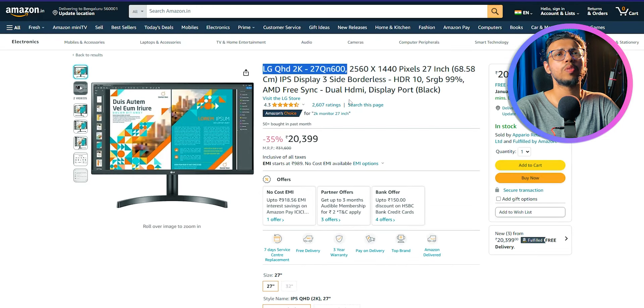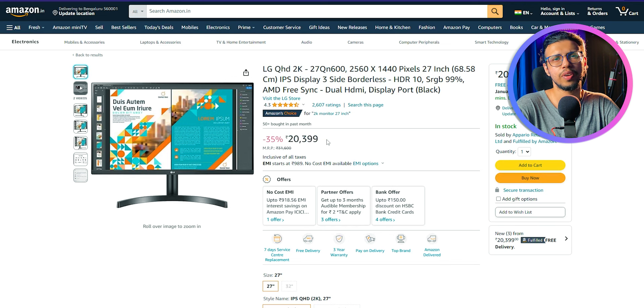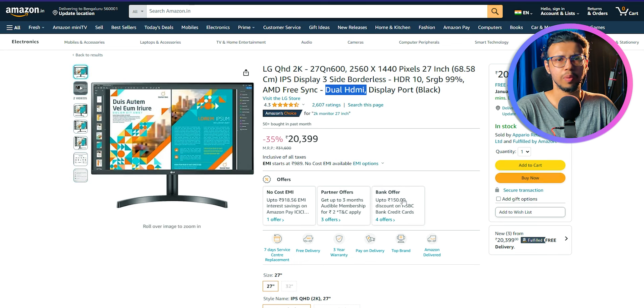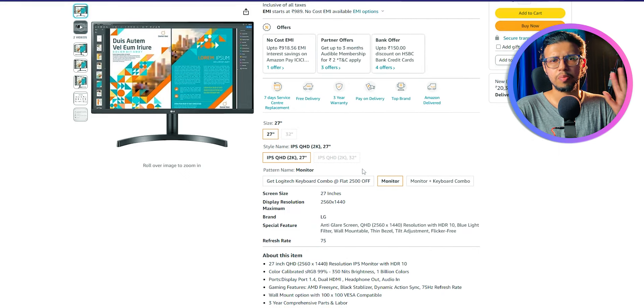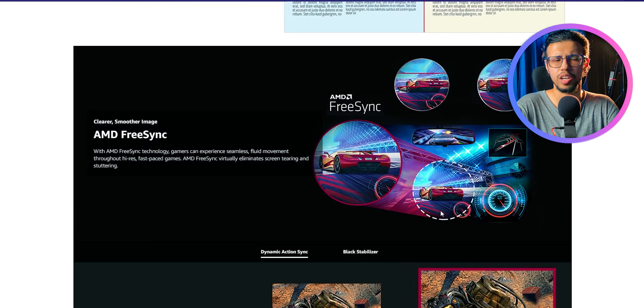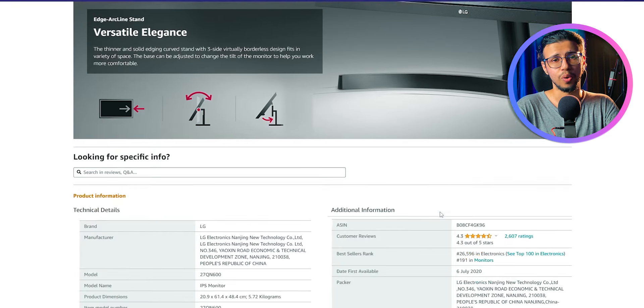The default option I would buy would be the LG QHD 2K monitor, particularly the 27QN600. It even has HDR compatibility. Apparently it's 99% sRGB compliant, according to them. It has dual HDMI too, which is useful — I use multiple laptops. And 27 inches, in my experience, has been the perfect size. It's big enough for a comfortable viewing experience without being overly bulky on your setup. Trust me, 27 is the way to go.